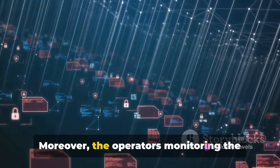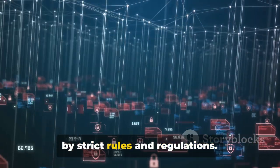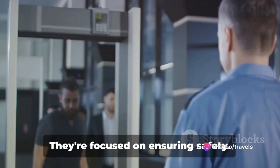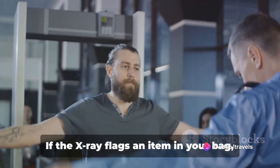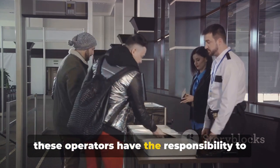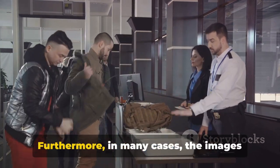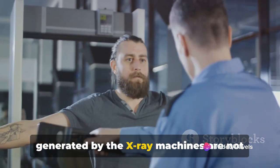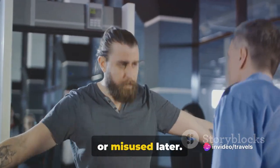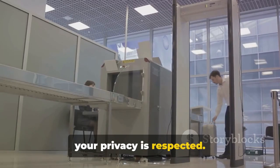Moreover, the operators monitoring the screens are trained professionals, bound by strict rules and regulations — they're not interested in your personal effects, they're focused on ensuring safety. If the X-ray flags an item in your bag, these operators have the responsibility to ascertain if it's a potential threat. Furthermore, in many cases, the images generated by the X-ray machines are not stored, meaning they cannot be retrieved or misused later.